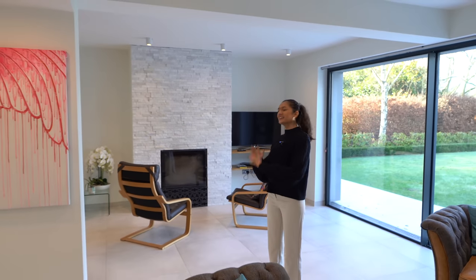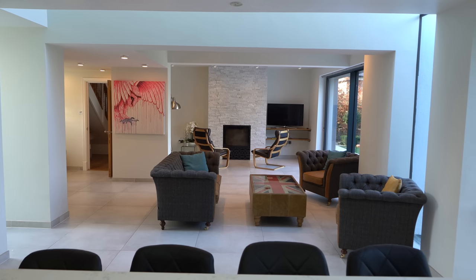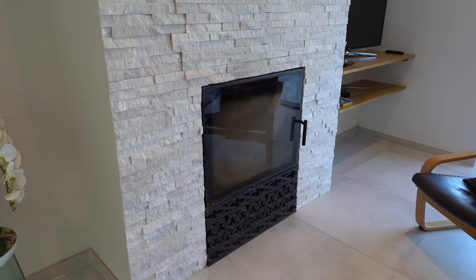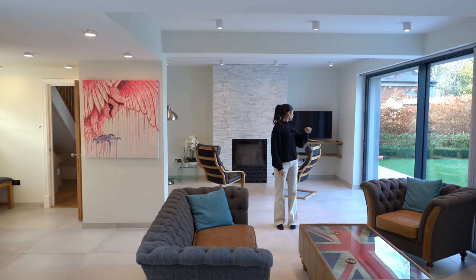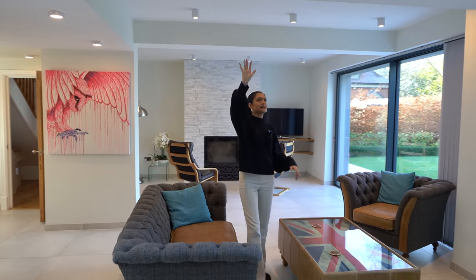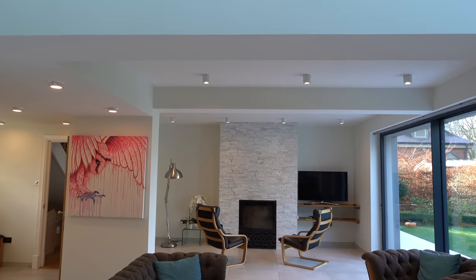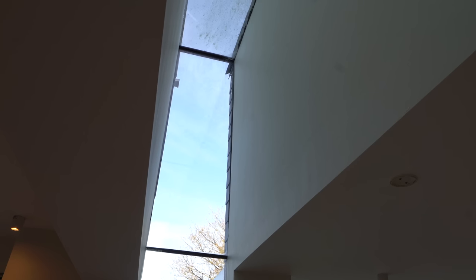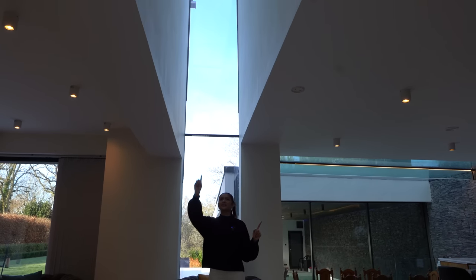Here we have the open plan living, kitchen, and dining space - part of the extension built onto the house. It's much brighter with tons of glazing throughout. There's a fire with TV, sliding doors to the garden, and a lounge setup. A tiered ceiling brings separation to the different parts of this open plan layout, plus a skylight running along the top acting like a light well.